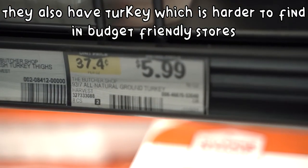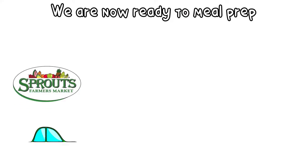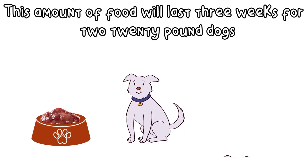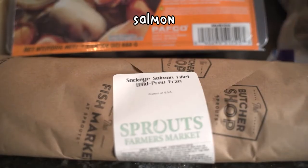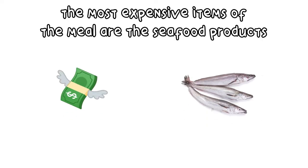Turkey's not always easy to find at the butcher shop or the budget grocery store. So now we're home and ready to start putting all of the food away. Today we bought enough food for three weeks for two 20-pound dogs and spent about $48. We bought beef, duck gizzards, duck feet, salmon, mussels, and oysters. The most expensive part of the meals is the seafood.